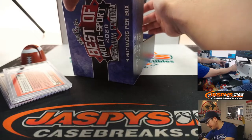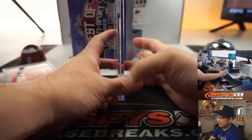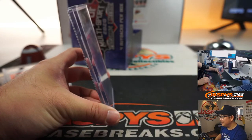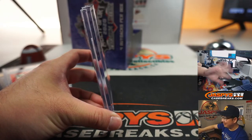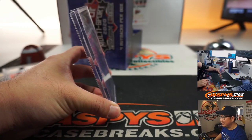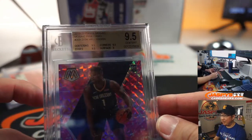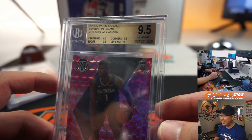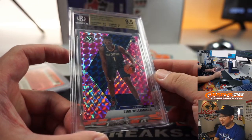A couple more. I see a 9.5, and I see a basketball player. Can you tell by that design and the pose, ladies and gentlemen, on the top cam over here? Kind of hard to see. You know who it is — it's Zion. Yep, Zion, pink camo. Centering, edges, corner all 9.5, surface a 9. 2019-2020 Panini Mosaic basketball, pink camo, Zion. That is sharp.